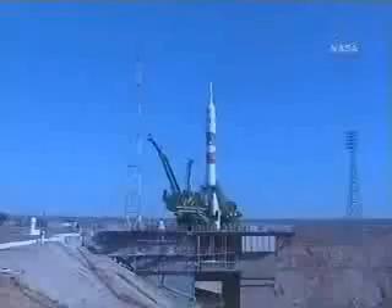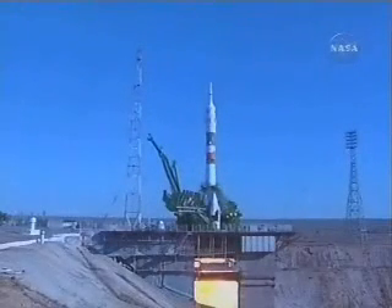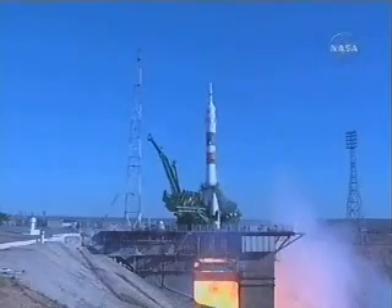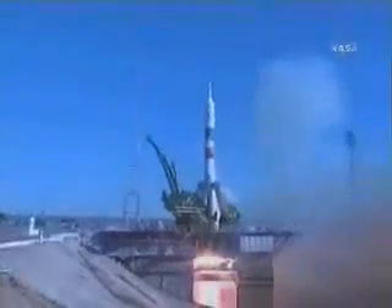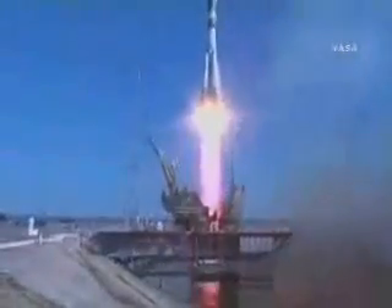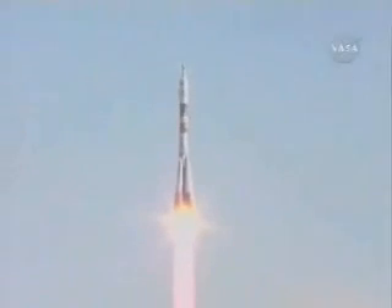Launch. T-minus 10, the first stage engines should be at flight speed. 2, 1. Intermediate. Liftoff of the Soyuz rocket transporting Mike Lopez-Alegria, Mikael Turin, and Anoushe Ansari to their microgravity home in space.